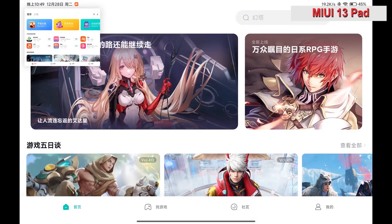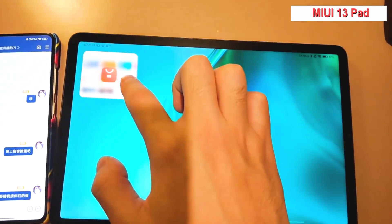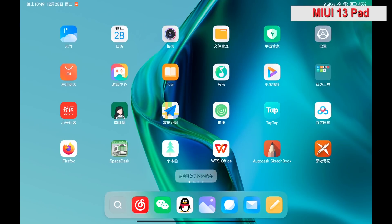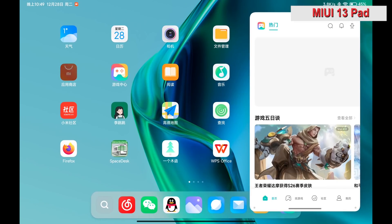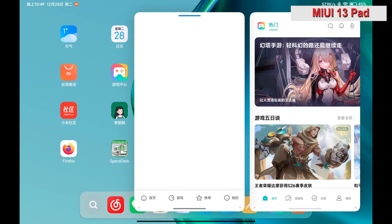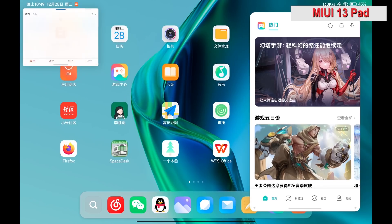The other feature Xiaomi showed at the launch event is the MIUI 13 Pad mode. You swipe from the bottom corner to minimize the window, or press the app icon and choose the middle window to enable this feature. You can resize and drag it to wherever you want. This is great for multitasking, but currently only supports two floating apps.